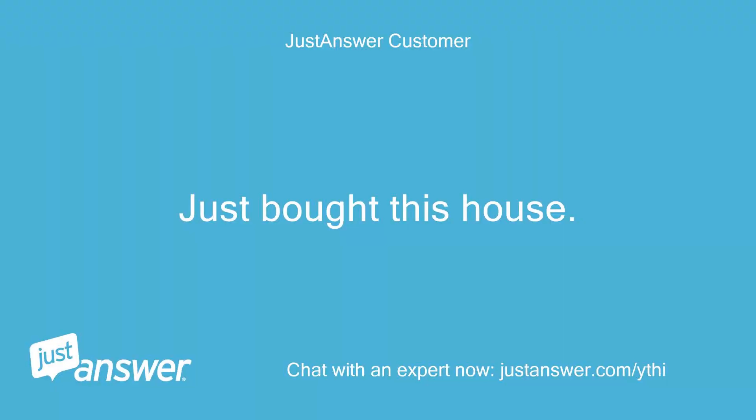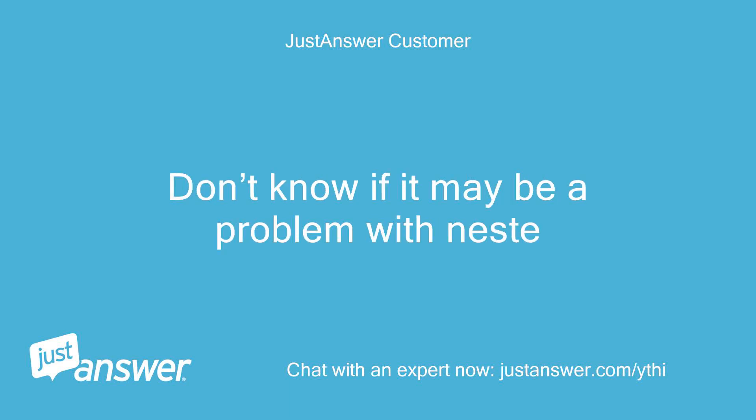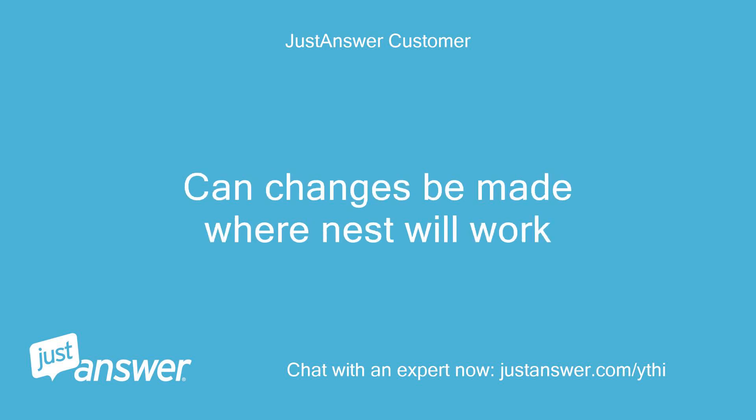Just bought this house. My other home had a Nest and I loved it. Don't know if it may be a problem with Nest. Can changes be made where Nest will work?